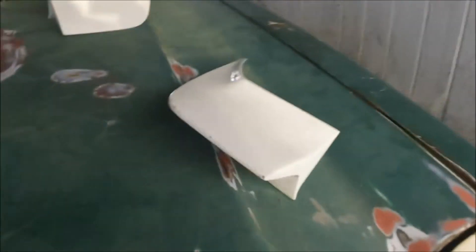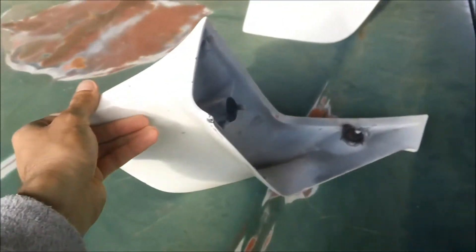Upon further examination, the spoiler is probably the nicest thing about the car, as well as these little trim pieces over here. The sad part is they're not even on the car.